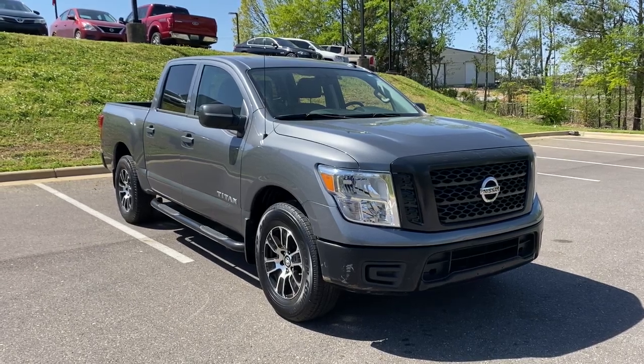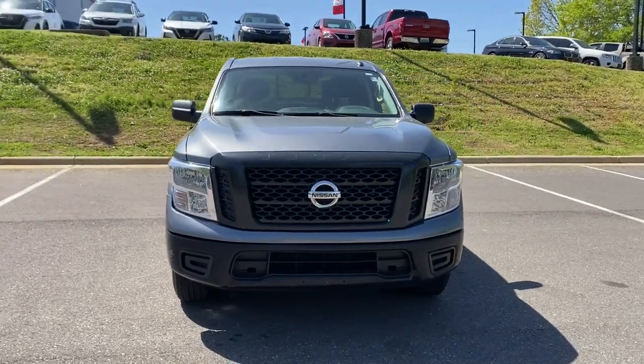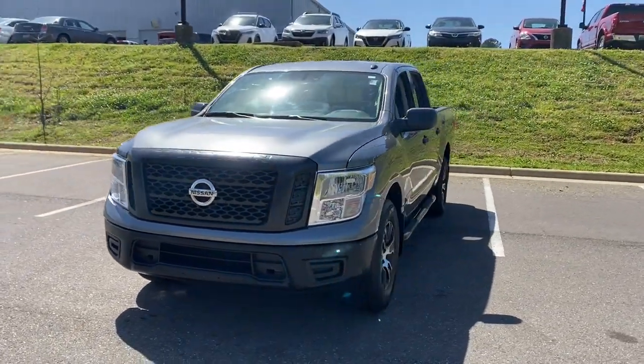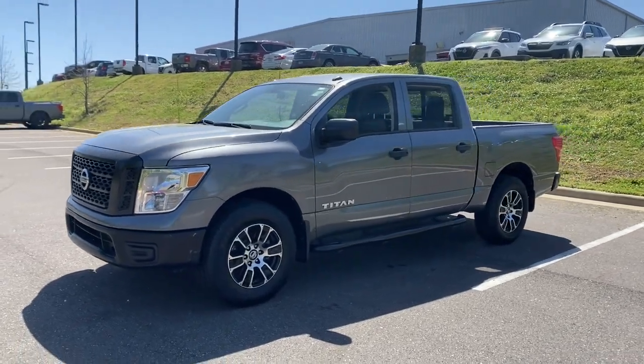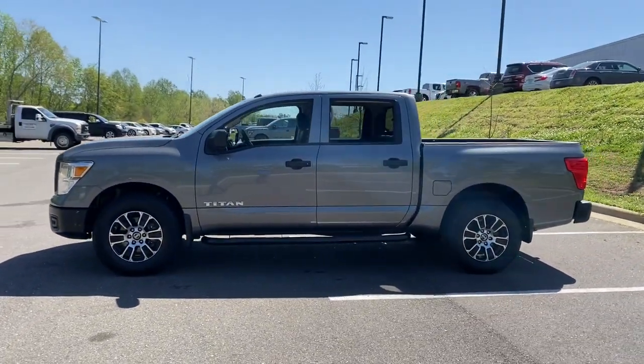You're going to love the 2019 Nissan Titan. This vehicle is an outstanding buy with fewer than 30,000 miles on the odometer. Here's an all-powerful Nissan Titan, the full-size pickup that's refined on the inside and rugged on the outside.